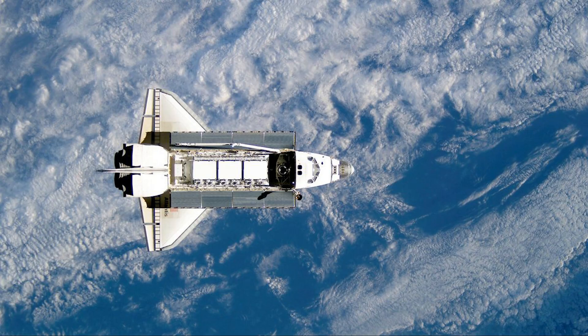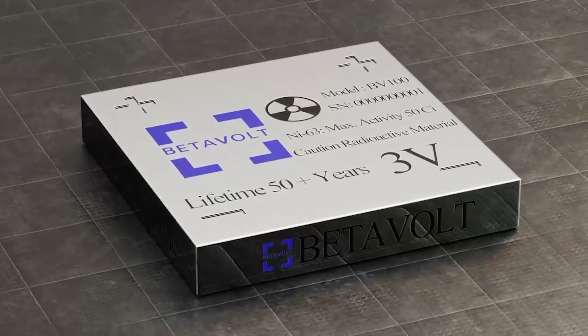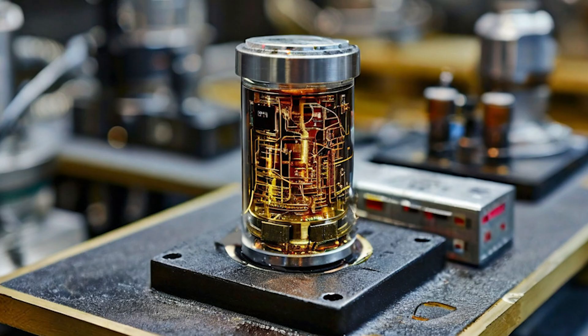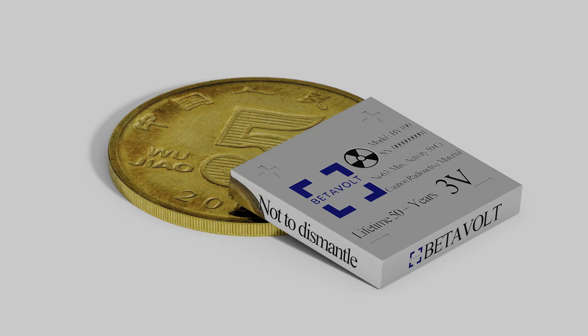BetaVolt is not stopping at 100 microwatts. The company plans to release a 1-watt version, opening doors for broader applications and greater commercial impact. If successful, BetaVolt's technology could eventually power a range of electronics without ever needing a charge — from military surveillance drones to low-power computing systems. The BetaVolt BV100 is a glimpse into the future of energy: compact, clean, reliable, and resilient. While challenges remain in scaling its output for consumer electronics, its unmatched durability and environmental safety mark a significant milestone in nuclear energy innovation.